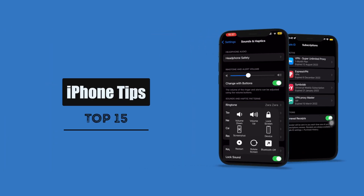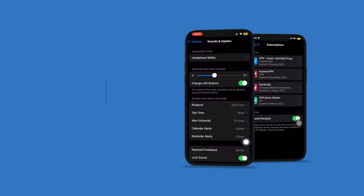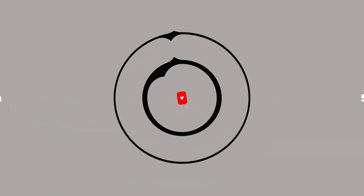Ladies and gentlemen, it is time to learn the most unique tips for your iPhone in 2023. Sounds interesting? Then let's dive in, shall we?